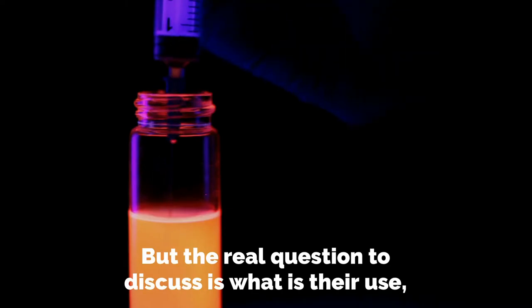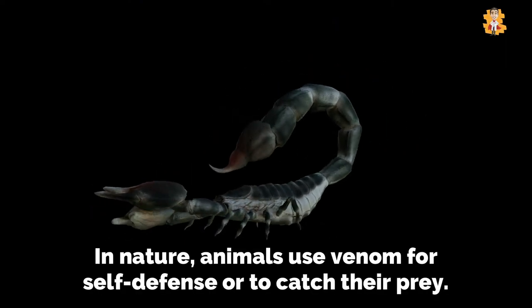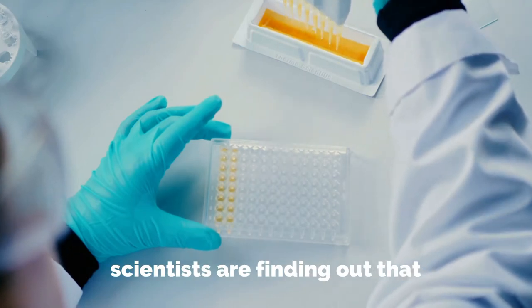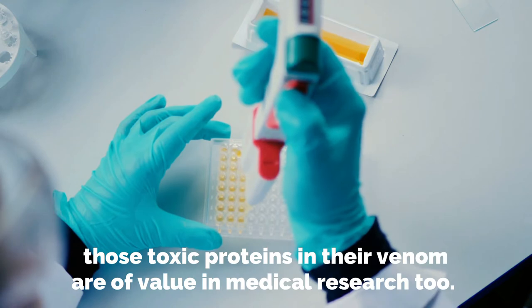But the real question to discuss is what is their use, and what makes it so expensive? In nature, animals use venom for self-defense or to catch their prey. In the lab, scientists are finding out that those toxic proteins in their venom are of value in medical research, too.